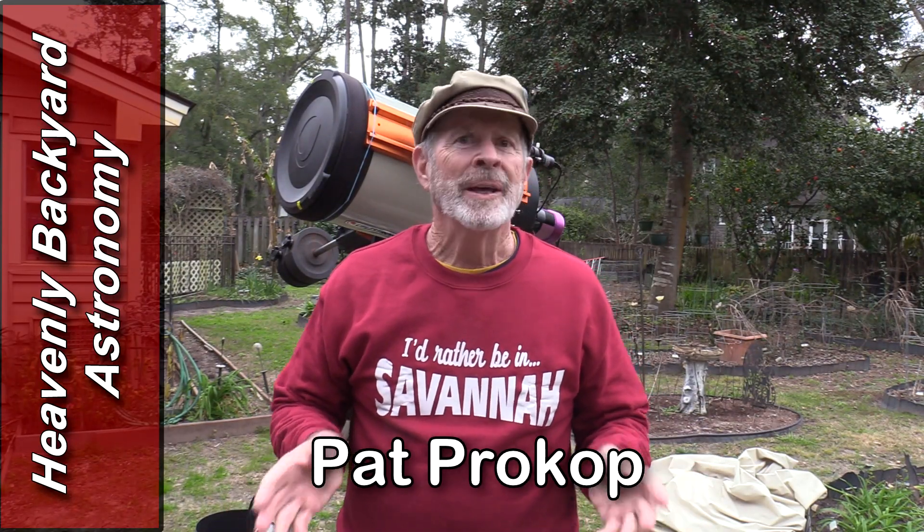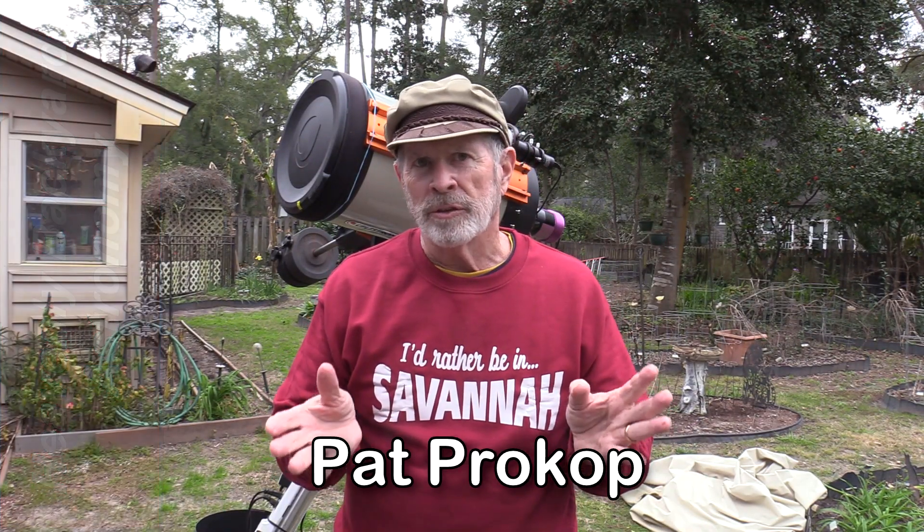Hi everyone, I'm Pat Prokop. Last night the sky was clear — not so the case right now. The clouds have returned.